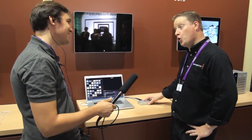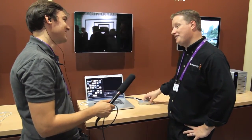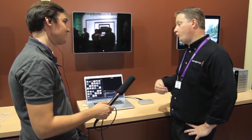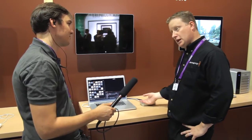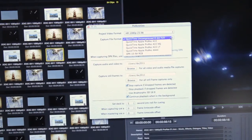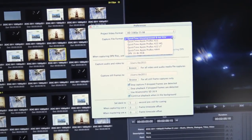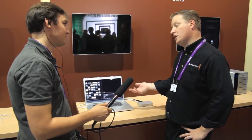Does it work with Final Cut Pro X? No, because Final Cut Pro X doesn't have an interface for a capture device. The workaround is I can use Media Express to capture those files and then bring them into Final Cut Pro X, but there's no direct capture or playback like you'd be accustomed to in Final Cut Pro 7.